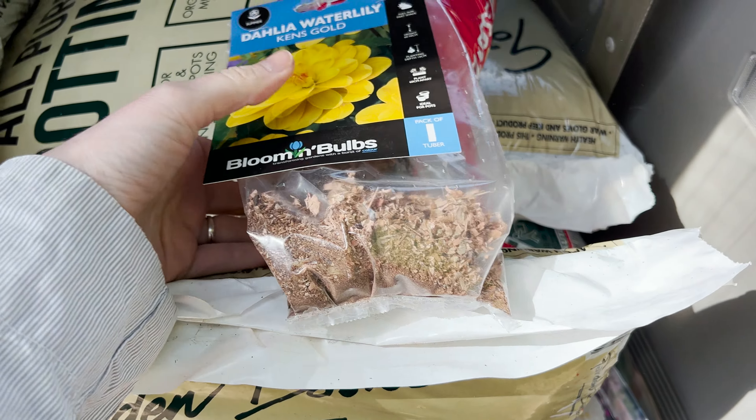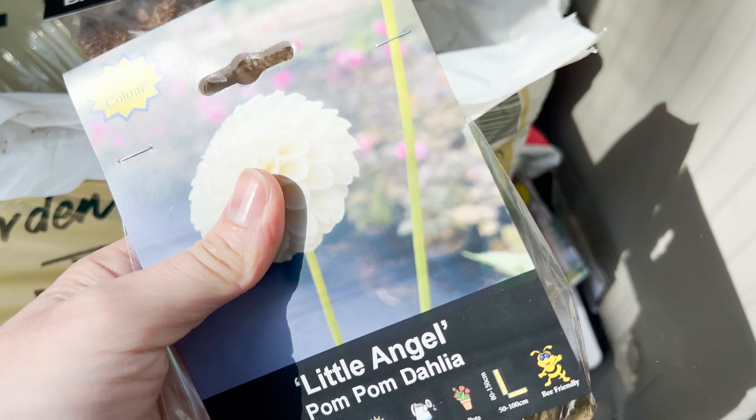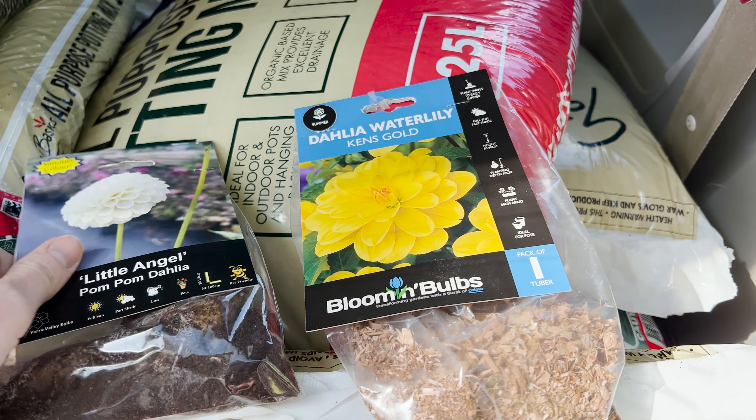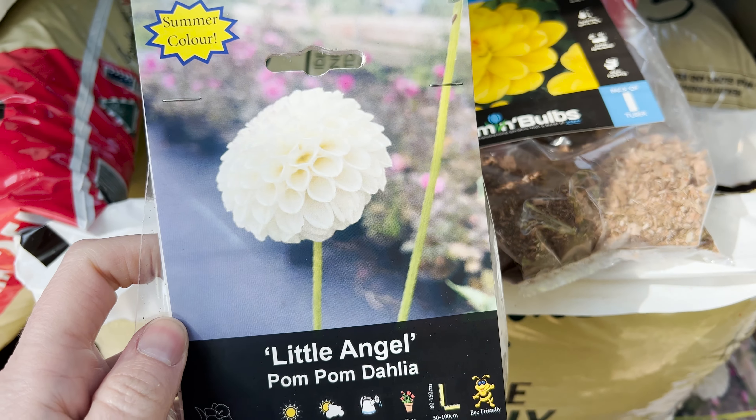A couple of dahlias I've checked — they've actually sprouted. I've got two Ken's Gold; my uncle's name is Ken. And four total — two in each — Little Angel. Little Angel last season the tuber didn't survive, so that's good. It's so cute. I'll call James my little angel. It's nice when you find dahlias that have a meaning because of their name.